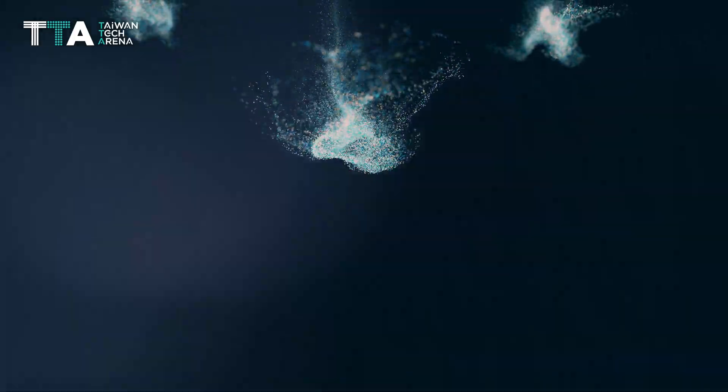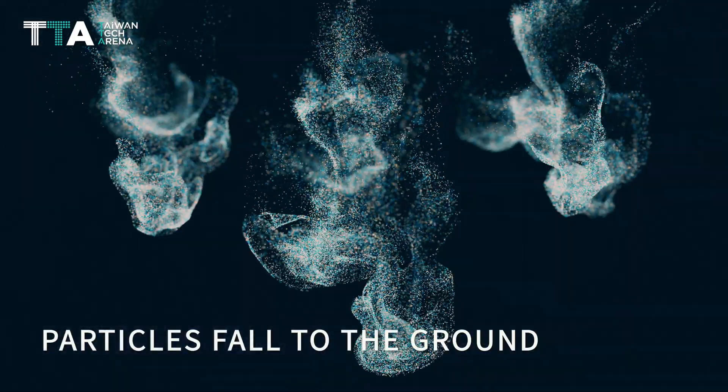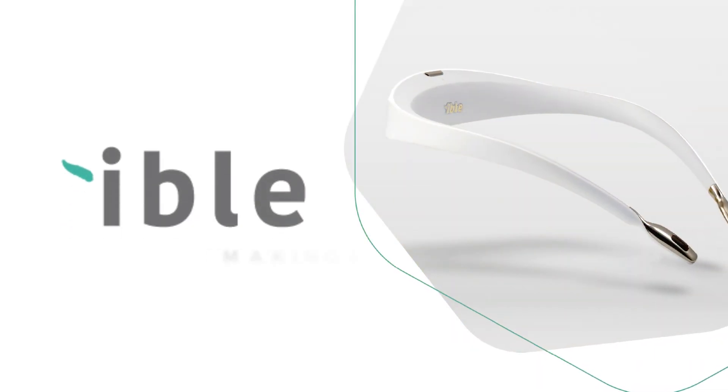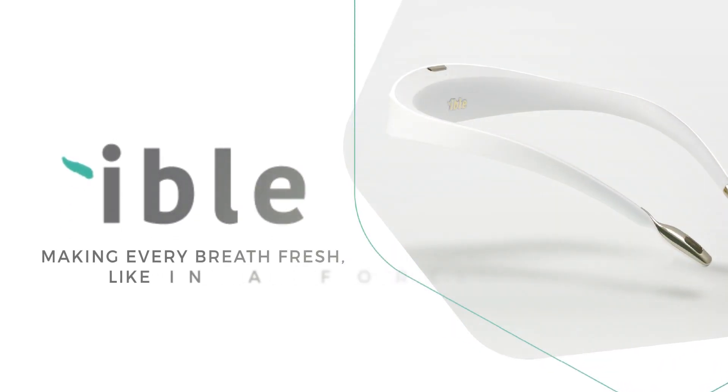Turning them into bigger, heavier chunks of particles, which fall to the ground and away from the user's facial area. iBull, making every breath fresh, like in a forest.